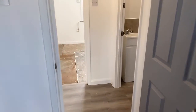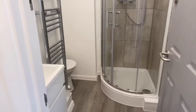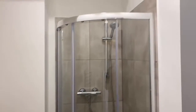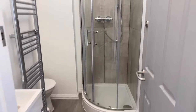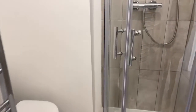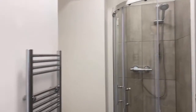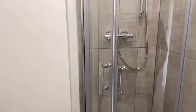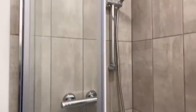Going back into the main hallway, you have the bathroom, which has been finished to an extremely high standard — it kind of gives you a feel for what the communal area will look like once refurbished. It's going to look very modern, with a good-sized corner shower with sliding doors and really nice grey tiles.